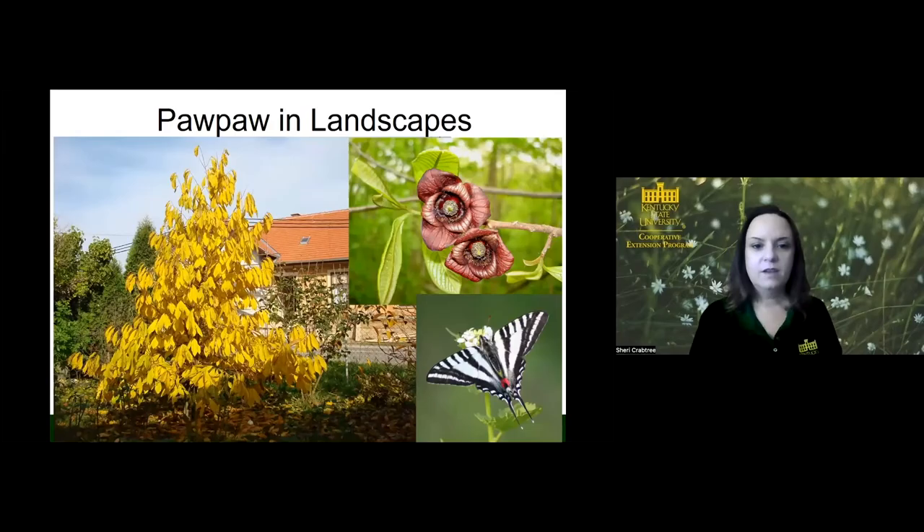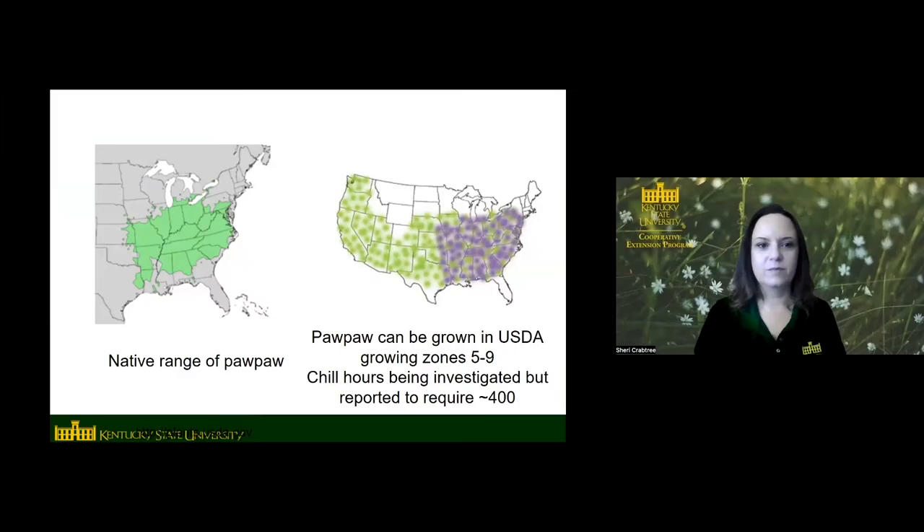Pawpaw is nice in an edible landscape — it's a nice looking tree with pretty golden yellow fall color and maroon colored flowers in the spring. It also attracts the zebra swallowtail butterfly. Pawpaw is actually the exclusive host plant for zebra swallowtail larvae — it's the only plant that the larvae of that butterfly feed on. A lot of people planting butterfly gardens will plant pawpaw trees in order to attract this butterfly. If you see these butterflies around, you know there are pawpaws somewhere nearby.